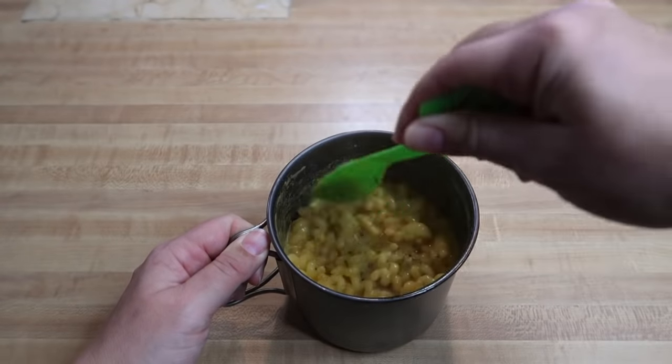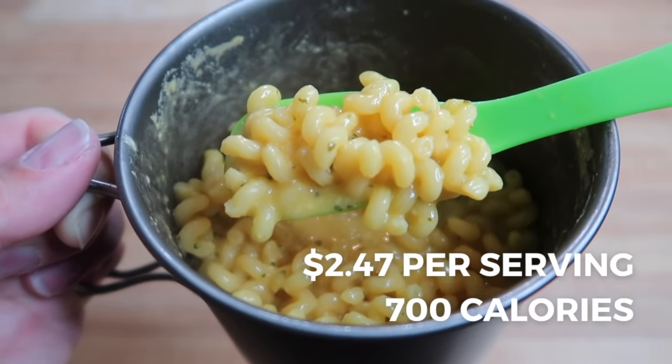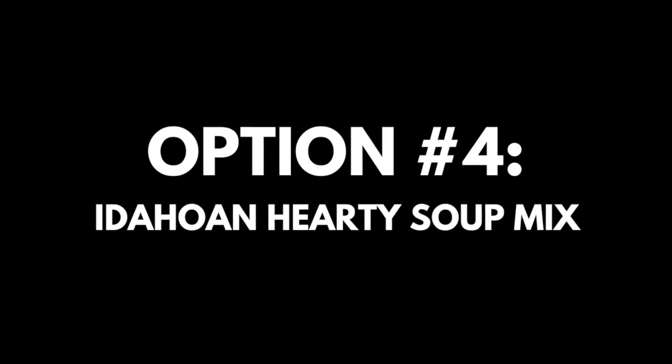After 10 to 15 minutes, remove the pot from the koozie, give the dish a stir, and enjoy. This one comes out to $2.47 per serving for a total of 700 calories, which includes the coconut milk powder and the extra oil. The Idahoan hearty soup mixes are kind of like instant mashed potatoes, only in soup form — similar taste, different texture.